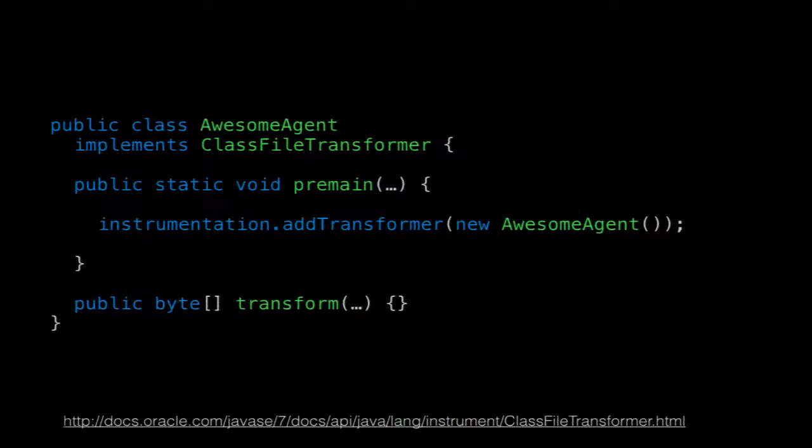You basically have a pre-main method and a transform method. In pre-main, you tell the instrumentation layer to add your transformer. Then every single time a class is loaded into the VM, it calls the transform method, which returns a byte array with the actual bytecode that it will JIT and turn into machine code.